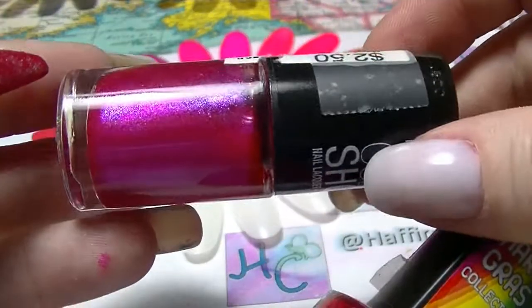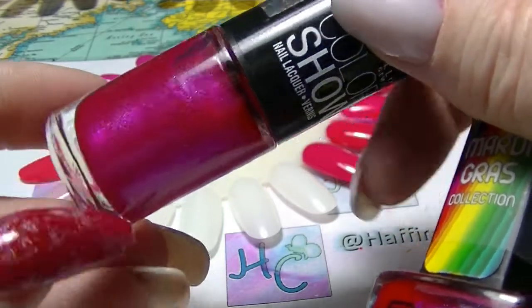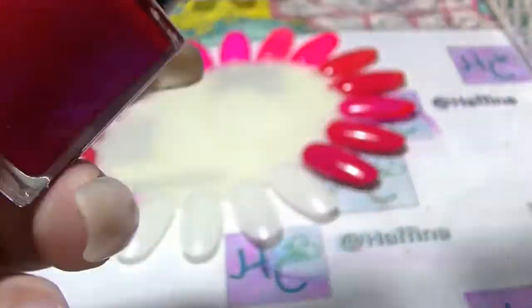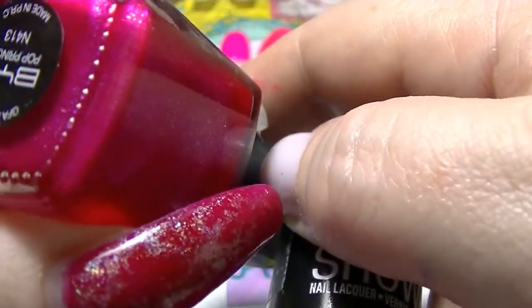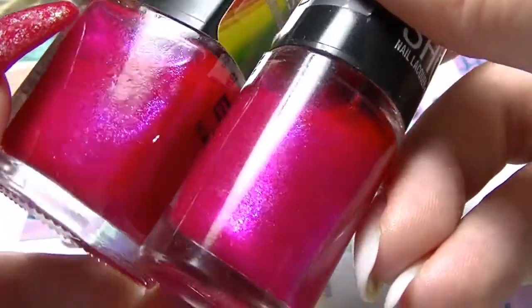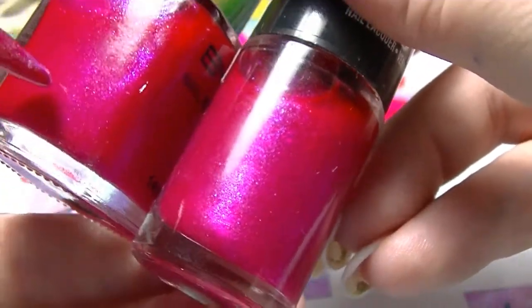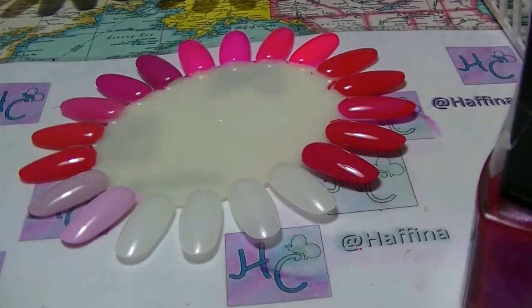The first one is this absolutely gorgeous pink with a slight purple shift from Maybelline Colour Show called Crushed Candy, and I am going to compare it to this one which is called Pop Princess from BYS. As you can see in the bottle they look very similar — if anything, this one has slightly larger glitters in it, but they do look very very similar.